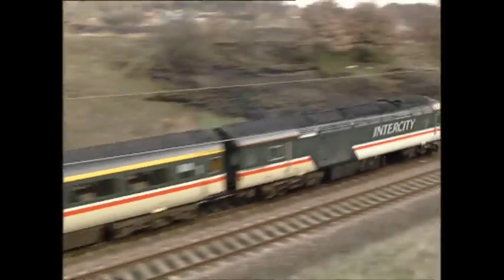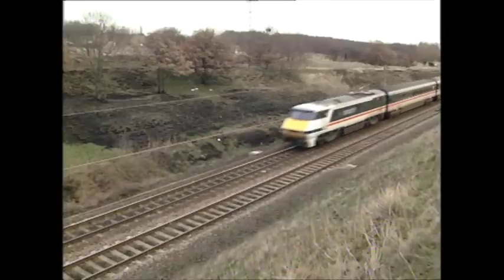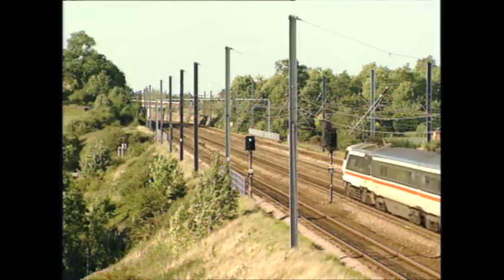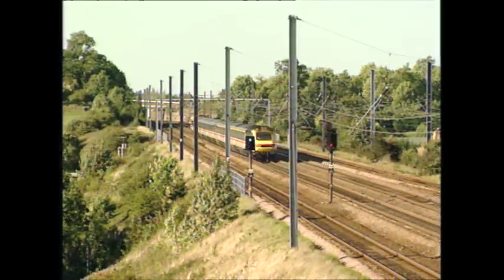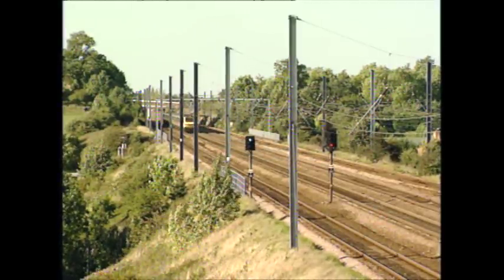The first locos to enter service ran with HST sets minus a power car. We had to convert one of the power cars on the HST for the simple reason that the locomotive had been delivered before the trailer cars. So we had to test the electric locomotive, but we needed a rake of vehicles to test it with. Effectively, we used a high-speed train with one of the power cars taken off, substituting the Class 91. The idea of the other diesel power car, the HST, was to provide auxiliary power in the rake of vehicles, because the Class 91 wasn't supplying it.